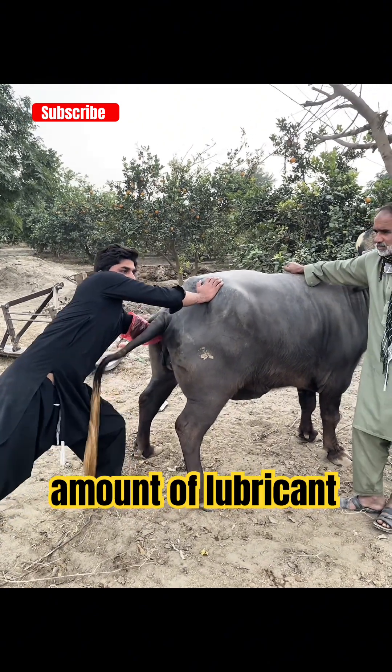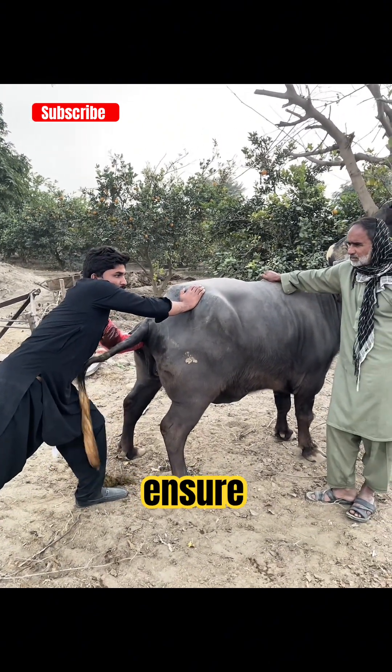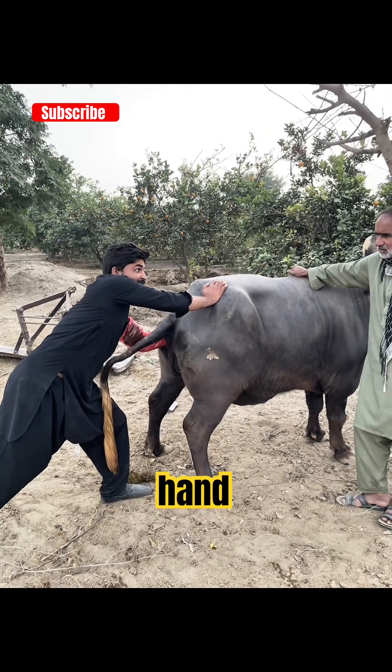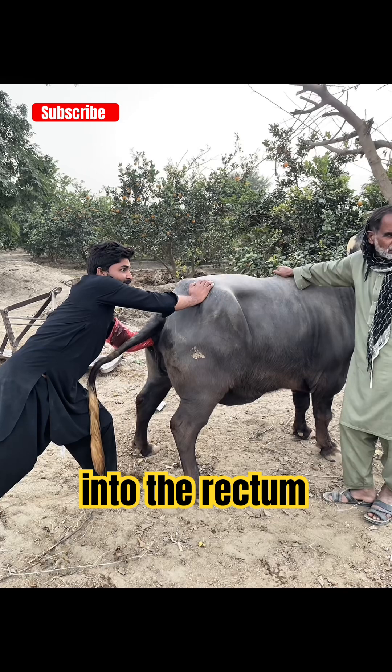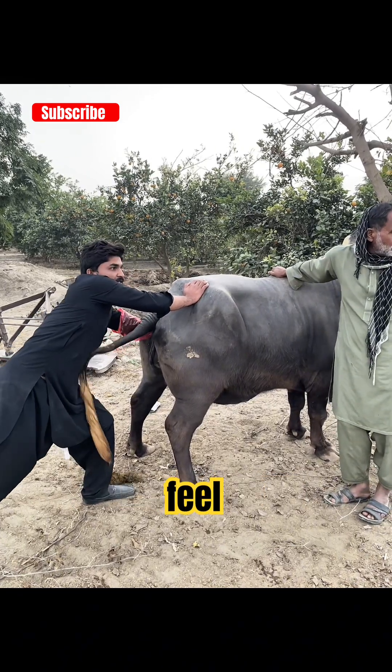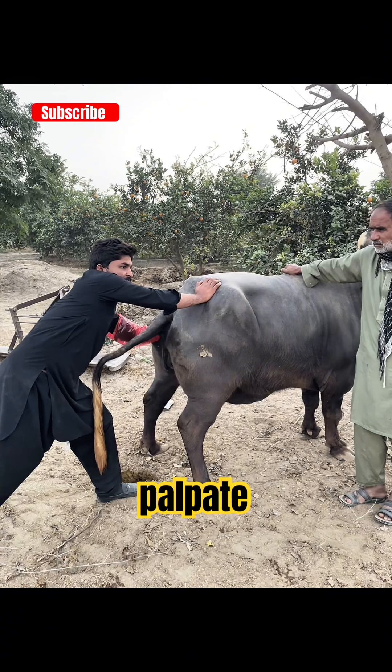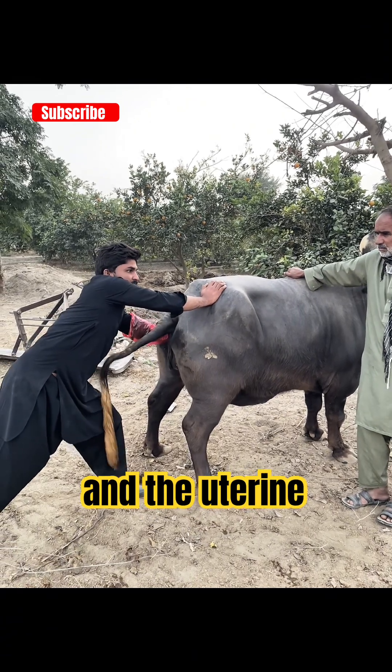Using gentle movements, the hand is inserted into the rectum and we begin to palpate the reproductive structures inside. We examine the uterus, the cervix, and the uterine horns to identify the characteristic signs of pregnancy.